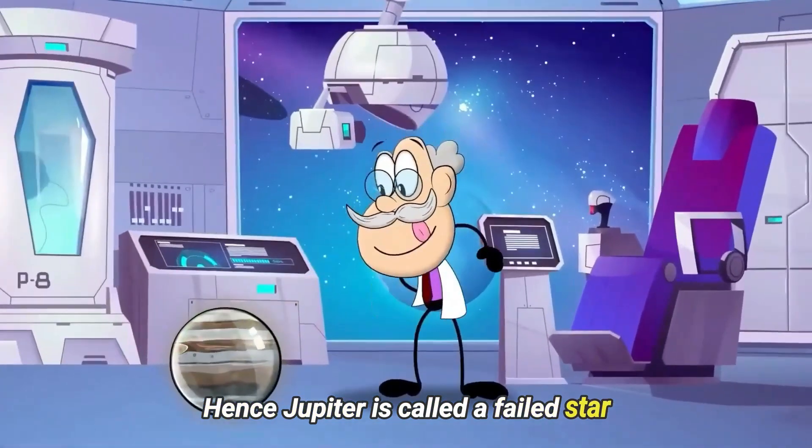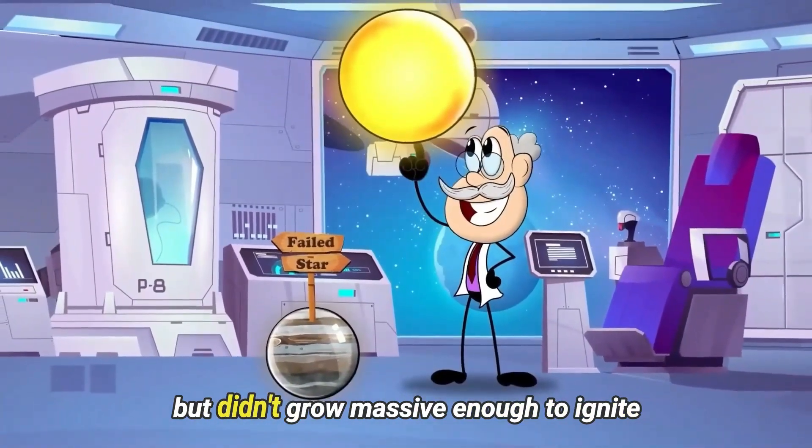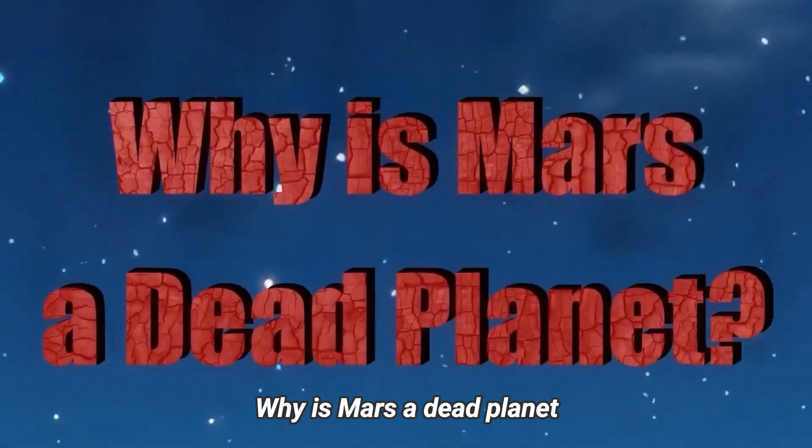Hence, Jupiter is called a failed star, because it has the same ingredients as a star, but didn't grow massive enough to ignite. Why is Mars a dead planet?